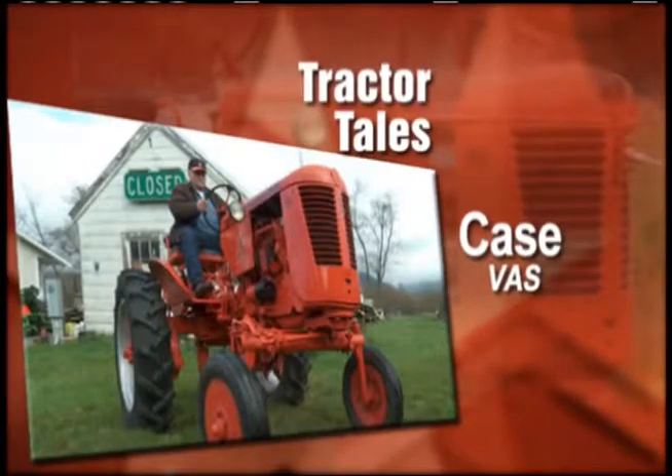Al's back with us. What's on tap for Tractor Tales this week? John, I'd like to introduce you to Carl and his Case VAS. This tractor is not normally found in Northwest Washington State, and that's why Carl loves owning this piece of history.